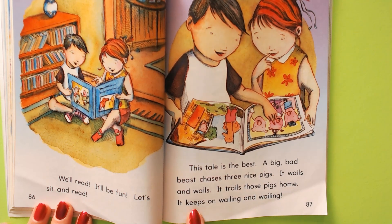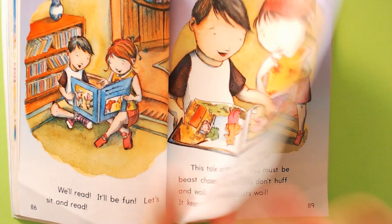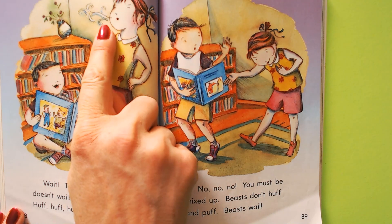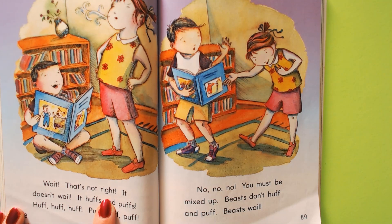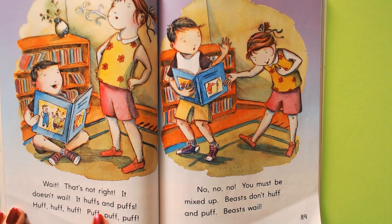It keeps on wailing and wailing. Wait — that's not right. It doesn't wail. It huffs and puffs.